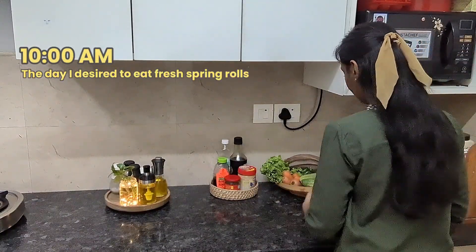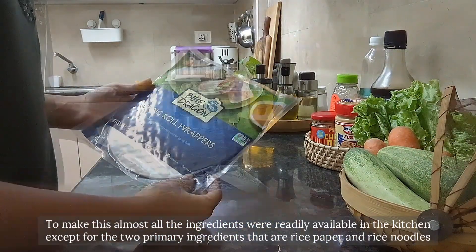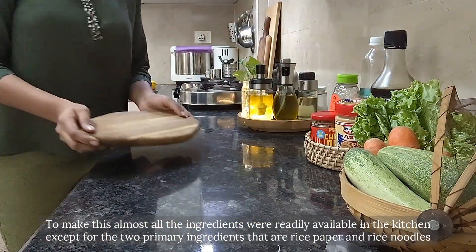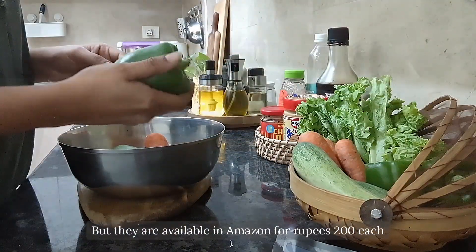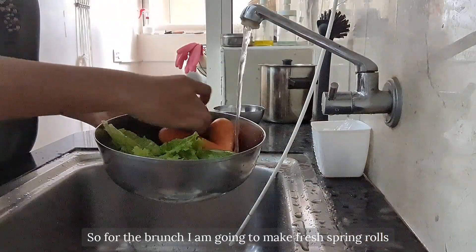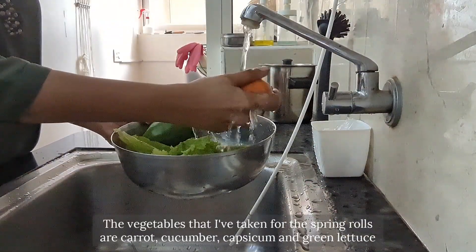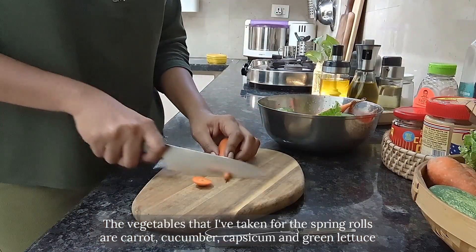To make the fresh spring rolls, almost all the ingredients were readily available in my kitchen, except for the two primary ingredients — rice paper and rice noodles — which I bought from Amazon for 200 rupees each. For brunch, I am going to make fresh spring rolls.